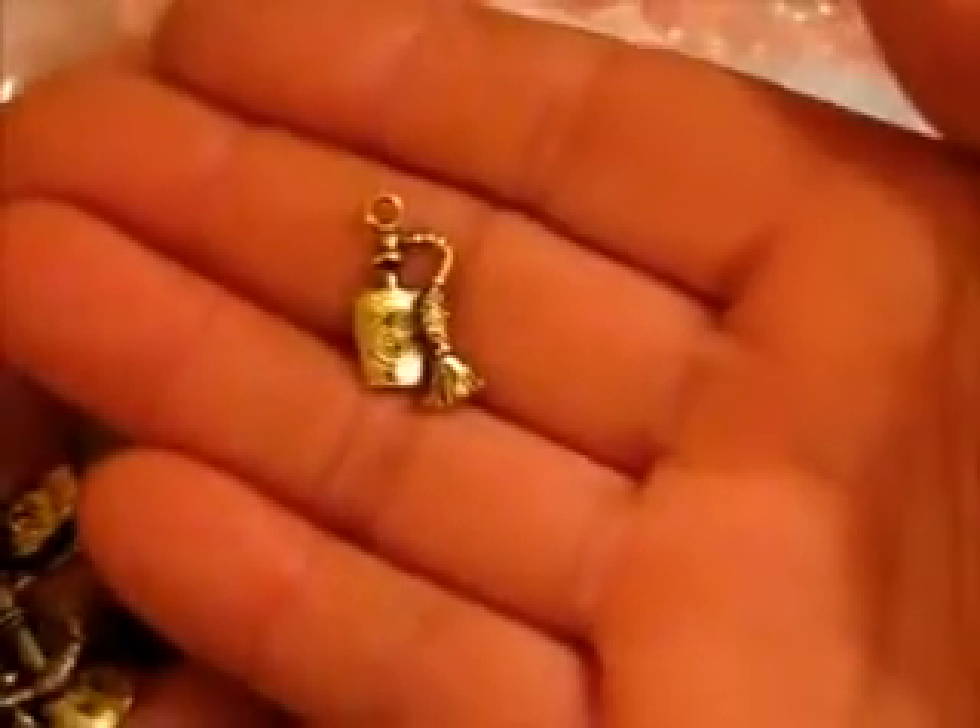There we go. Isn't that beautiful? Oh, so cute. So cute. Two little perfume charms there.